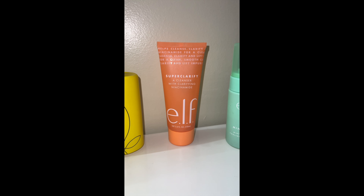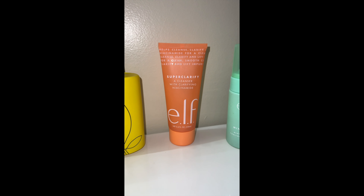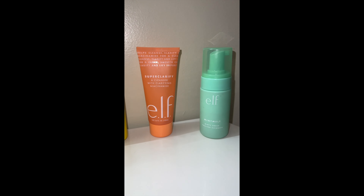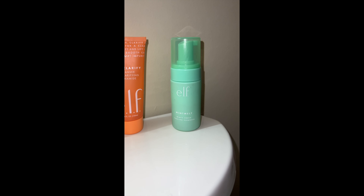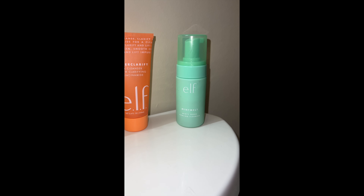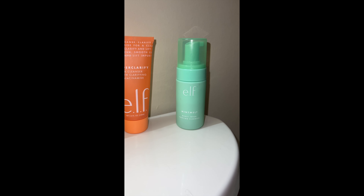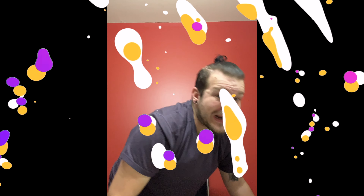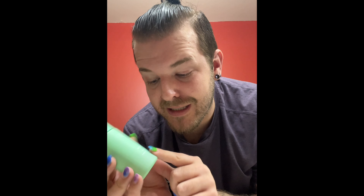Then we have the elf Super Clarify Cleanser with clarifying niacinamide — very gentle on the skin, more of a gel-like substance, very light. But my favorite is the elf Mint Melt minty fresh cooling cleanser. This is a foaming cleanser. I absolutely love a foaming cleanser because you feel the bubbles popping and cleaning your skin. So I go in with the elf Mint Melt — it comes out as a foam and it smells like chocolate mint.